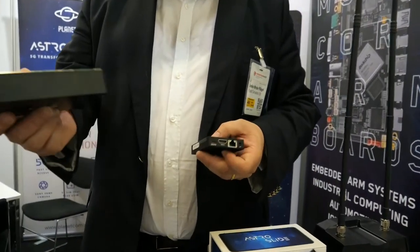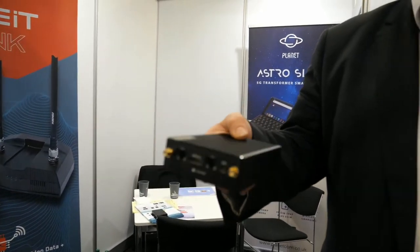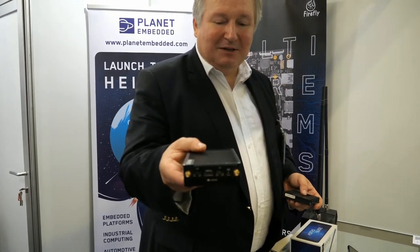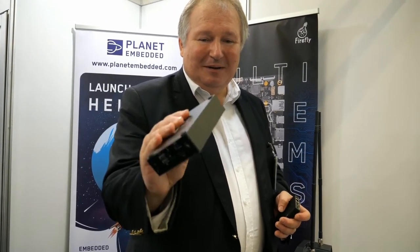We do want to have consumer-ready devices, but obviously those have embedded parts inside. In terms of current Firefly products, the Station PC range is very interesting — these are small, ARM-based PCs running Ubuntu or Android. This is the Station PC P2, with a Rockchip RK3568 inside. The RK3588 is absolutely the latest, so there's no Station PC yet for that.